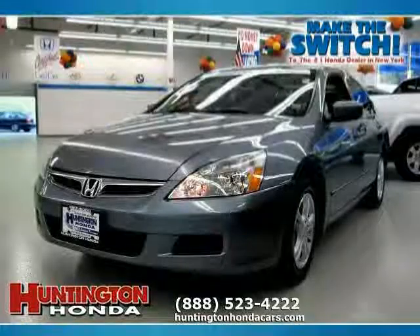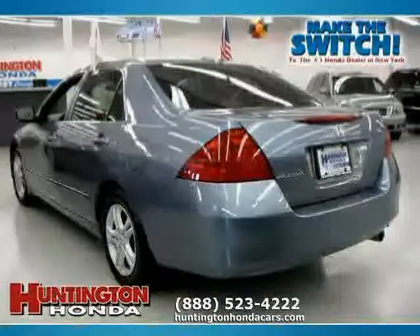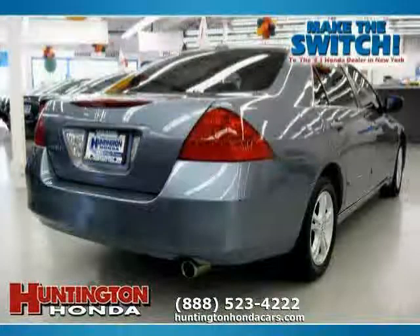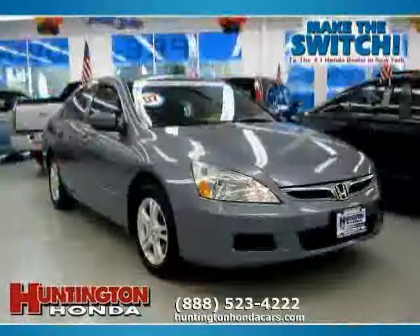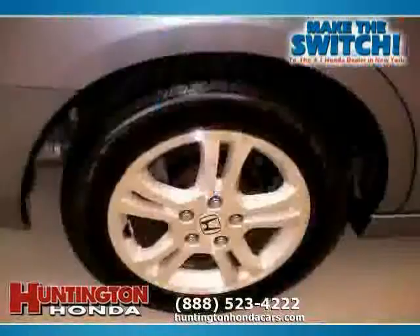This 2007 certified Honda Accord sedan is equipped with leather interior, air conditioning, CD player, sun/moon roof, heated mirrors, driver and passenger side airbags, front wheel drive, power driver seat, vehicle anti-theft system, four wheel anti-lock brakes, side head airbag, and rear head airbag.